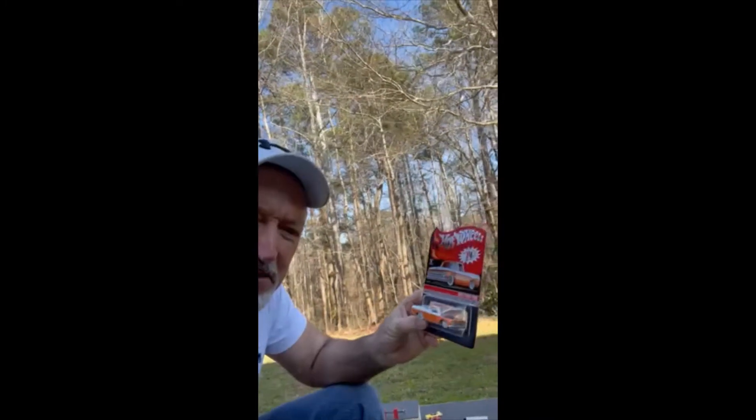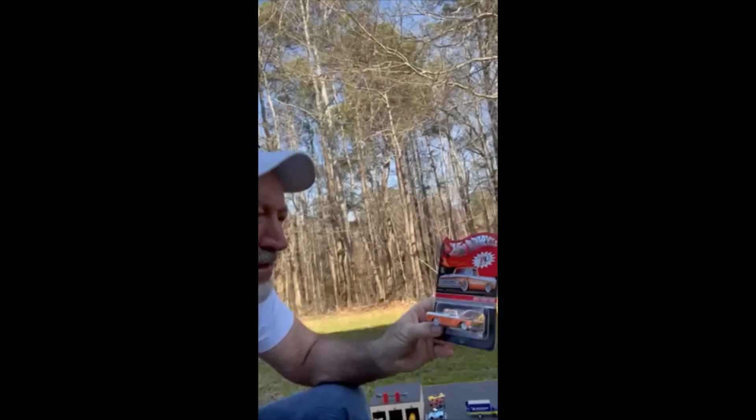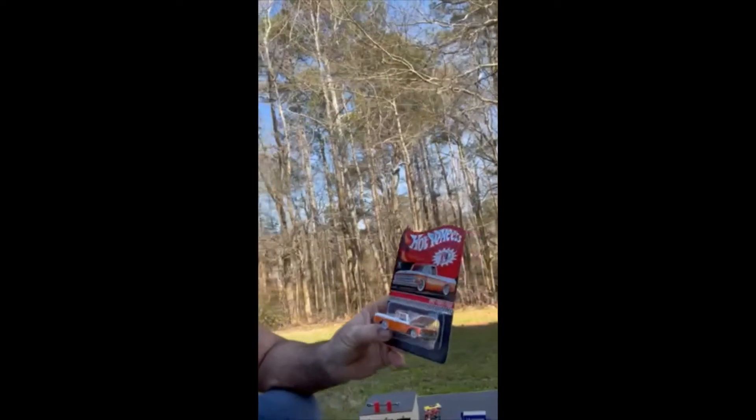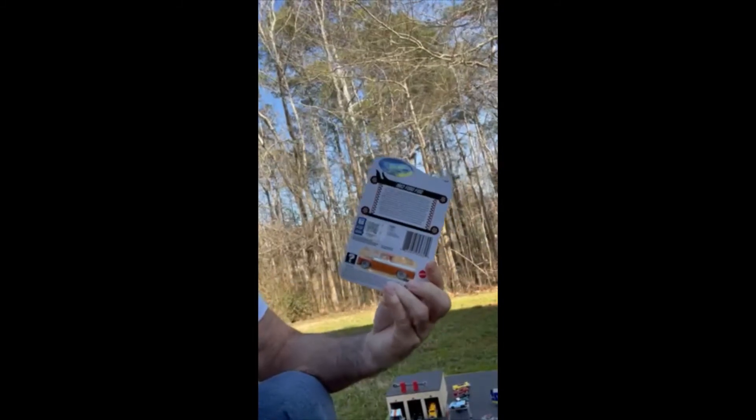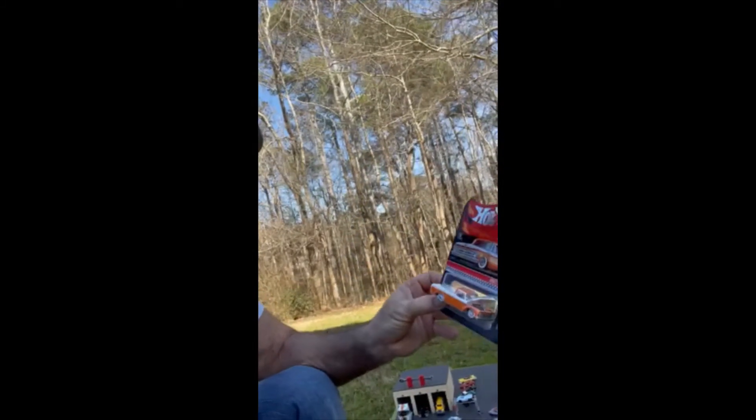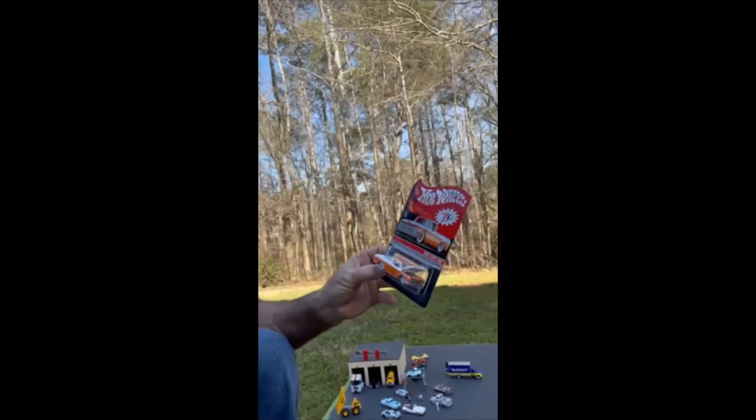In the next regular show, we'll be unboxing this new Redline Club Ford F100 1962. It's super nice, super detailed. I love the color of it — this thing really looks good, I can't wait to get it out of the package.